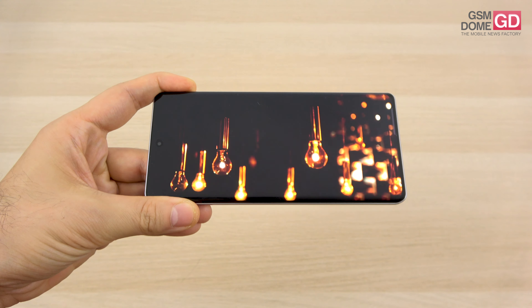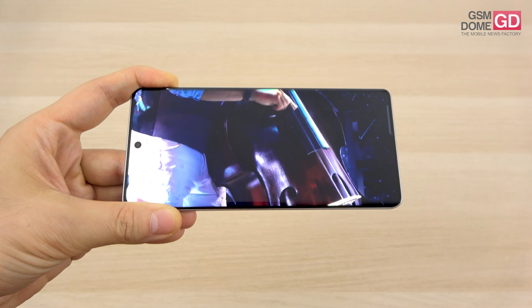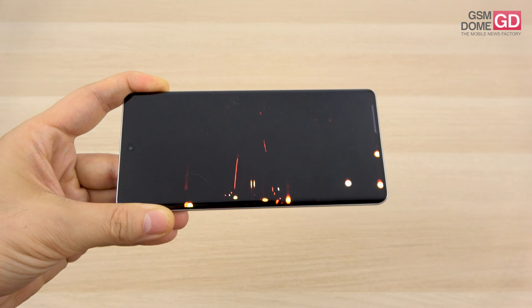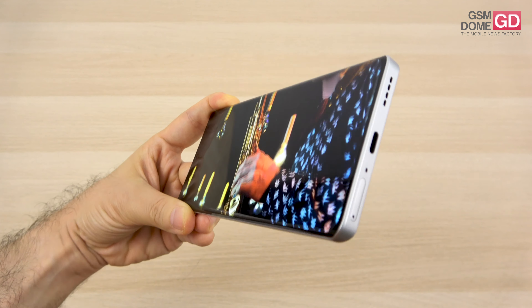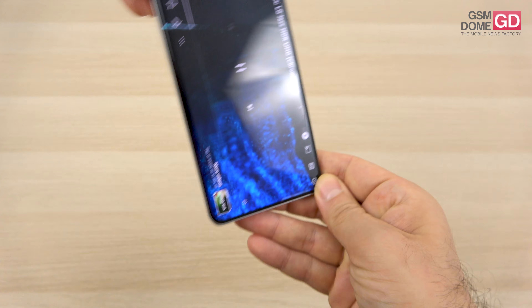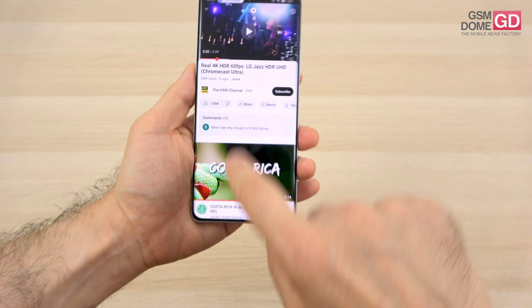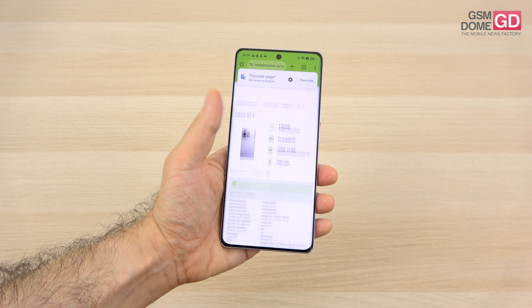It's a pretty immersive experience — one of the quality OLEDs. Even though it's gently curved, it doesn't bother you when gaming. It's very bright and crisp, with wide viewing angles. Crisp, vivid colors and good contrast even in full sunlight — not much to complain about.